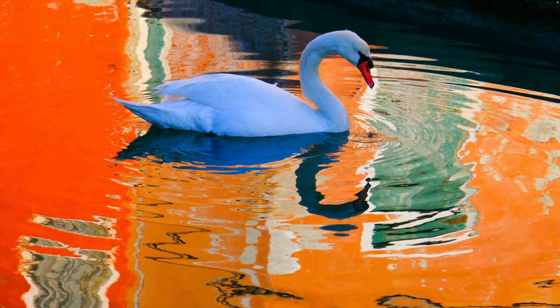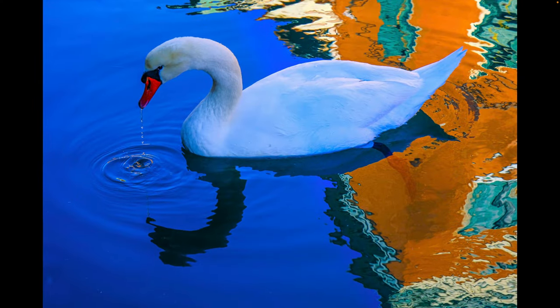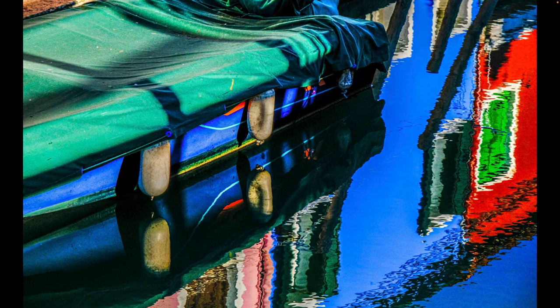The canals provide lots of opportunity to work with reflections, and there are often swans swimming around, ready to pose for your camera. Colorful reflections make a great subject for abstract compositions.